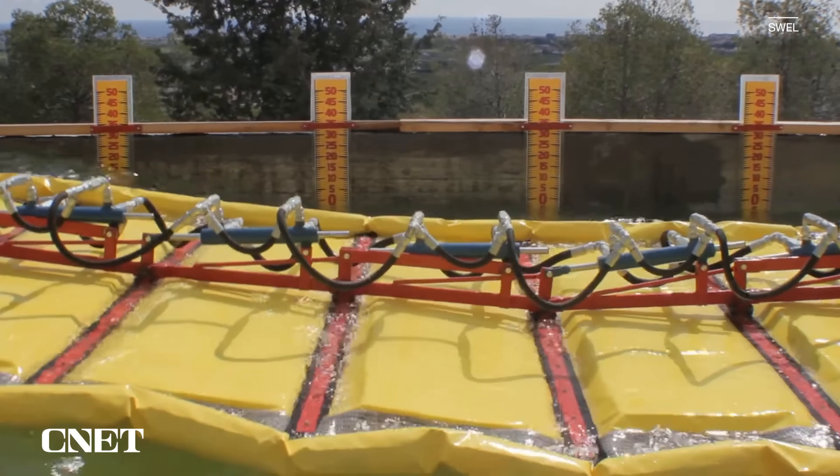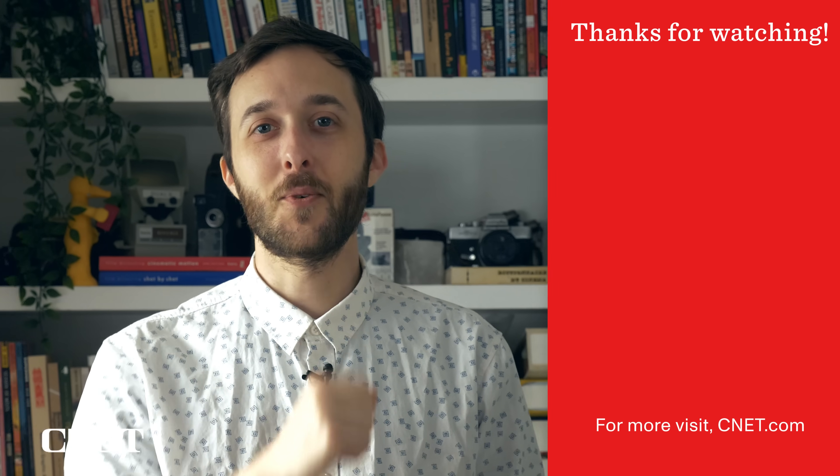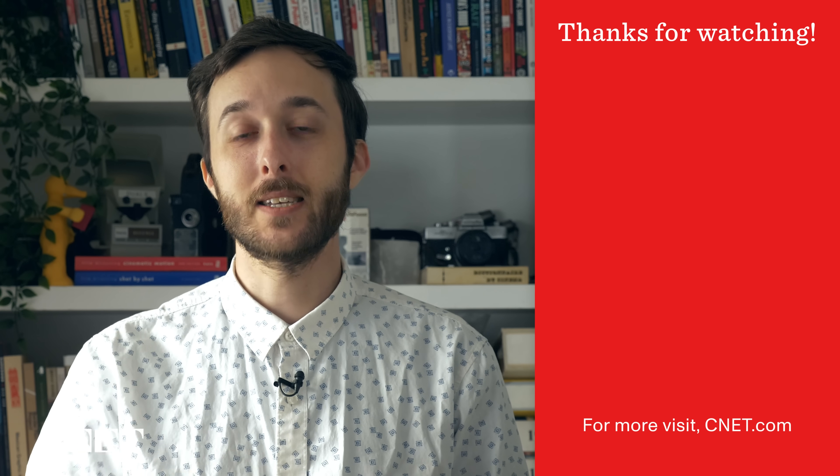Swell is also in the process of developing strategic partnerships to help bring its products to market. What do you think of the Waveline Magnet? Let us know down in the comments. Thanks so much for watching. I'm your host Jesse Orle — see you next time.